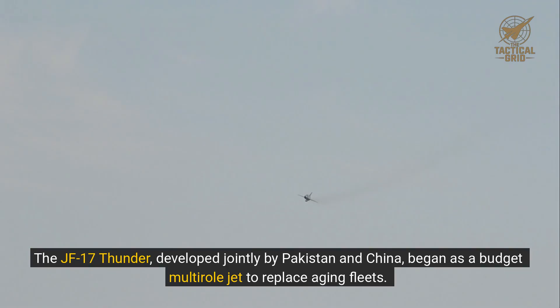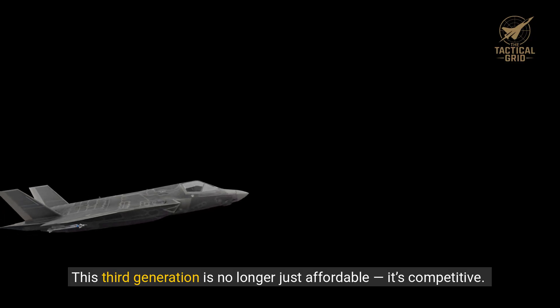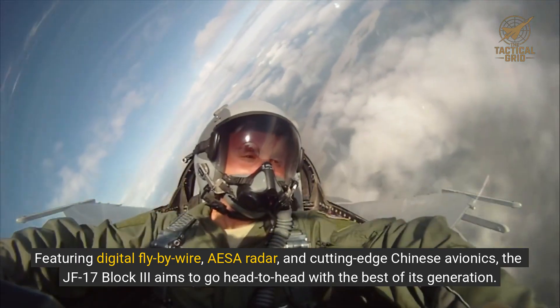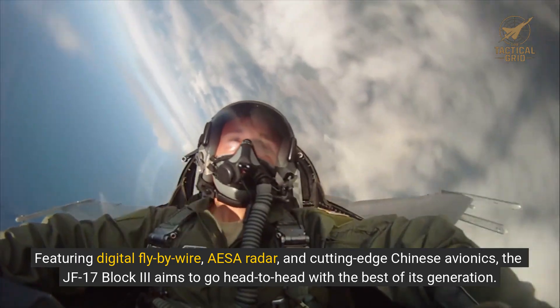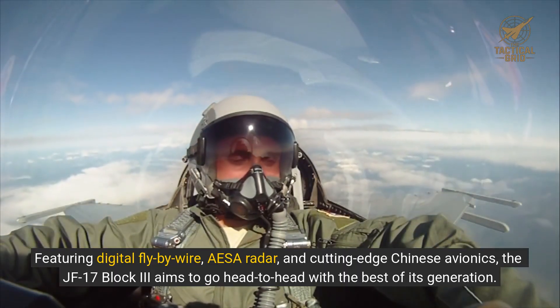The JF-17 Thunder, developed jointly by Pakistan and China, began as a budget multi-role jet to replace aging fleets. But with the Block III, the platform has undergone a transformation. This third generation is no longer just affordable — it's competitive. Featuring digital fly-by-wire, AESA radar, and cutting-edge Chinese avionics, the JF-17 Block III aims to go head-to-head with the best of its generation.